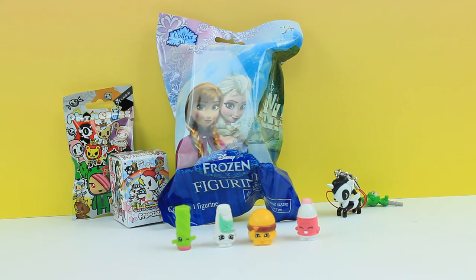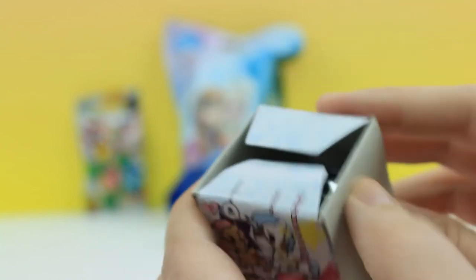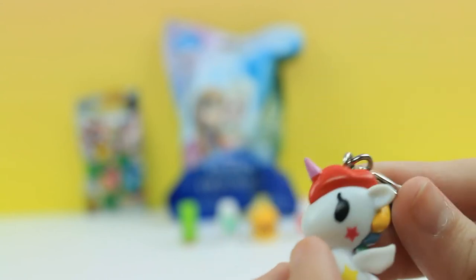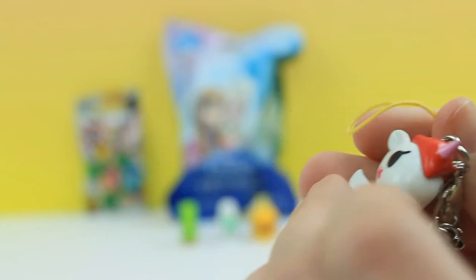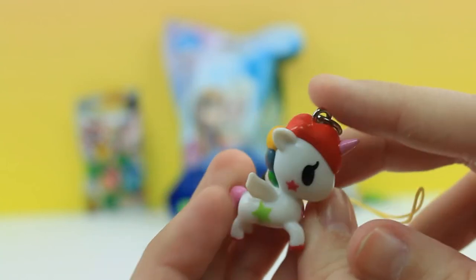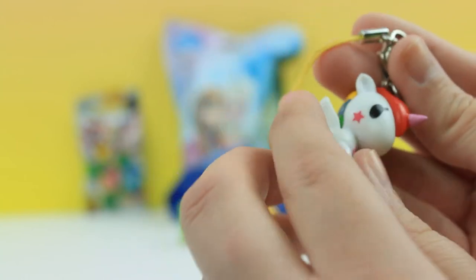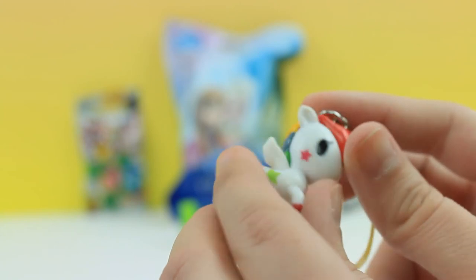I think I'm going to open up the Unicorno Frenzies again. Hopefully we don't get a duplicate of this one. Oh she's super cute! She kind of reminds me of Rainbow Dash actually - maybe people will get mad at me for saying that, but she has like the rainbow hair and all that awesome stuff. She has like a pink little horn. Let me check her name for you guys. I think it is Stellina - that's how you pronounce her name. So there Stellina is.